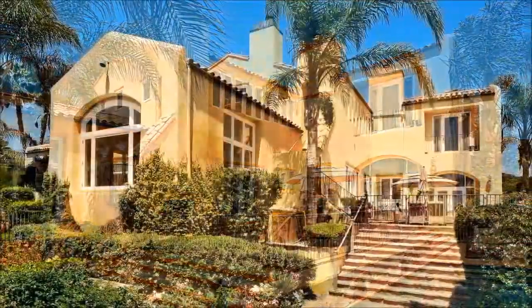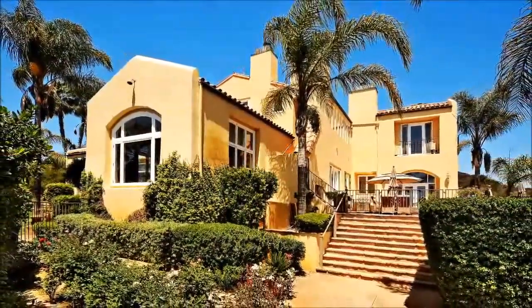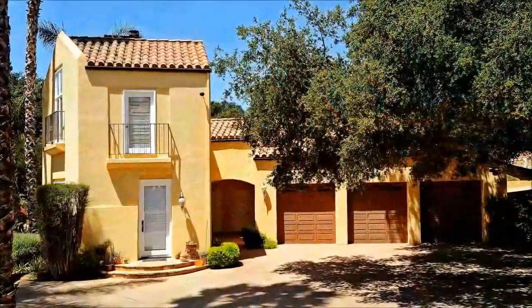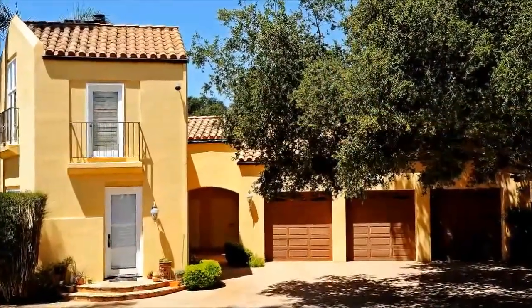Sitting on six acres of rolling meadows and surrounded by parkland, this beauty is topped off by two private guest houses, each with their own baths and patios, plus a three-car garage, a yoga room with a sauna, and a built-in barbecue area. And we can't forget to mention the fruit orchard. What more could you possibly want or need? See it for yourself today.